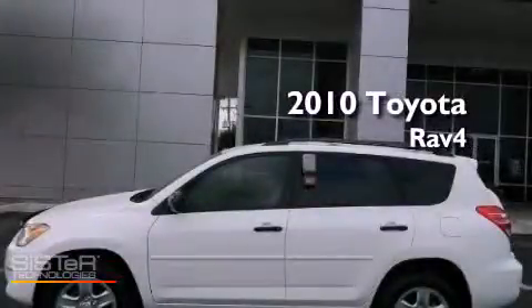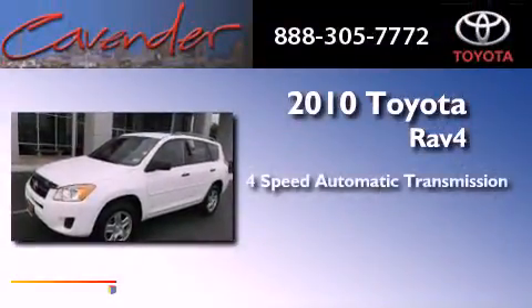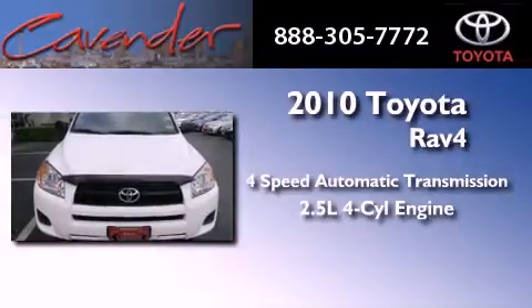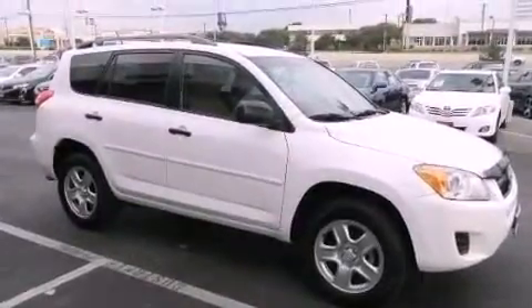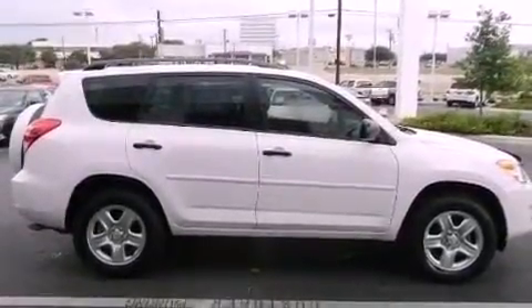This is a certified pre-owned 2010 Toyota RAV4. This crossover has an automatic transmission and an inline four-cylinder engine. Its top features include a limited slip differential, traction control and stability control systems, commercial-free satellite radio, and a tire pressure monitoring system.